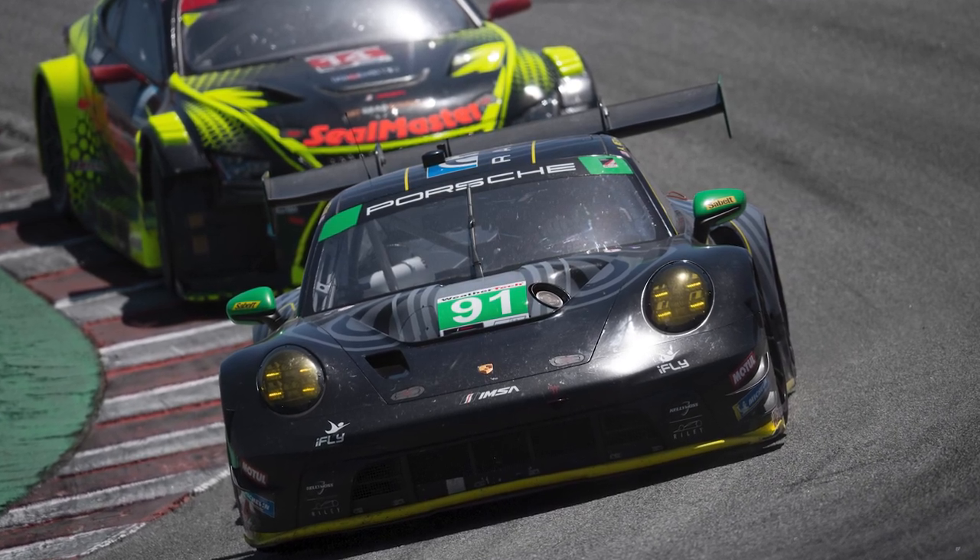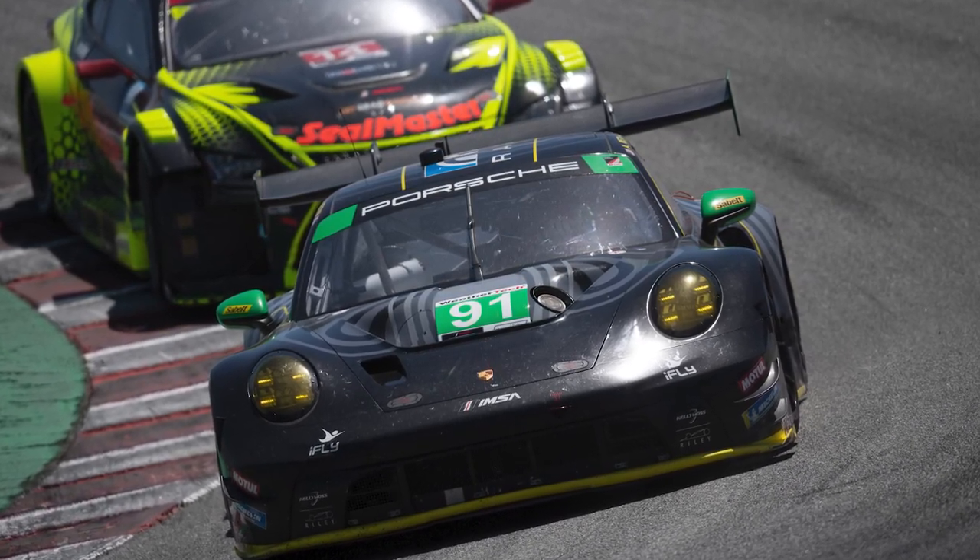In GTD, it was Porsche domination. The number 91 and number 92 Kelly Moss Racing with Raleigh Motorsport entries led 55 of the 97 laps, en route to a first and third place finish. The number 91 driven by Kay Van Berlo and Alan Metney picked up the win ahead of the number 97 Turner Motorsports BMW, with the sister number 92 rounding out the podium. Alan Metney put up a masterclass in the final stint, pulling out an almost 10-second lead over the course of the final 40 minutes.